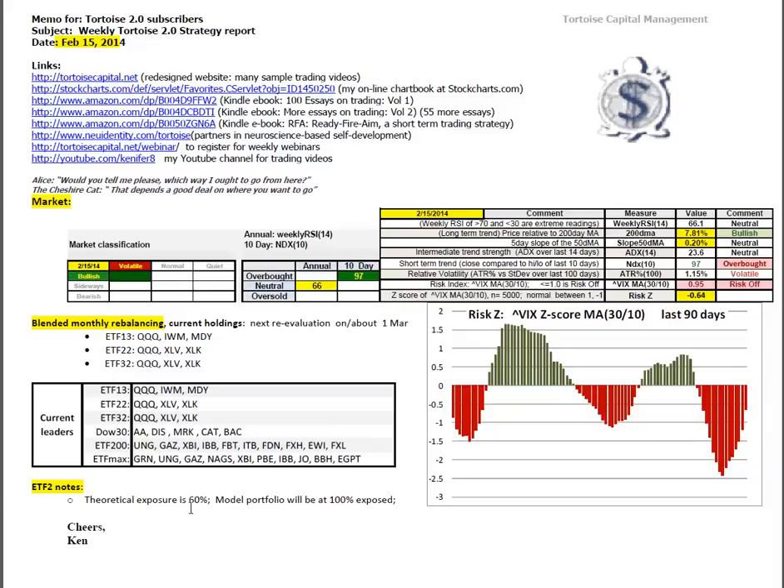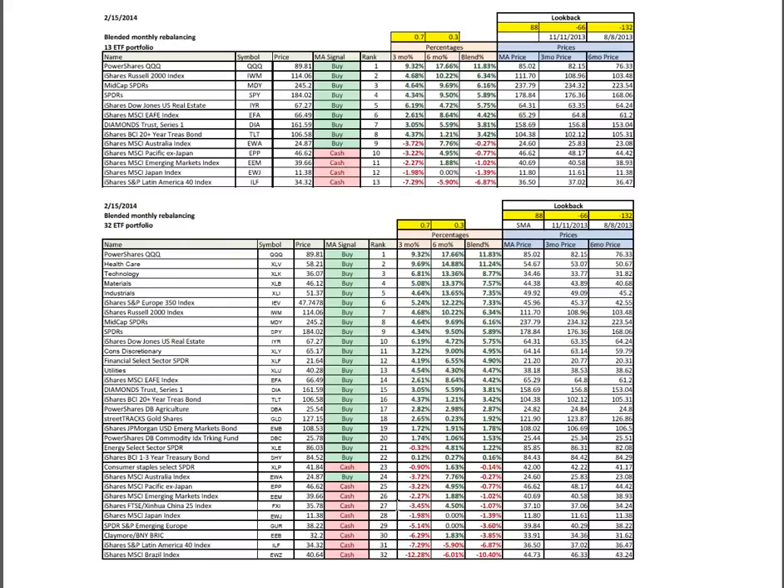The ETF 2 model has theoretical exposures at 60%. The model portfolio remains at 100% exposed with some stops that get adjusted this week. A quick look at the ETF 13 and 32 portfolios with blended monthly — about two-thirds are now back on buy positions. You can see the difference between the strength in technology, which has returned almost 10% over the last three months, and the downside of Latin America, which is down 8% over the same time. So there's real divergence in the sectors. ETF 32 is 9% in tech, minus 12.5% in Brazil.